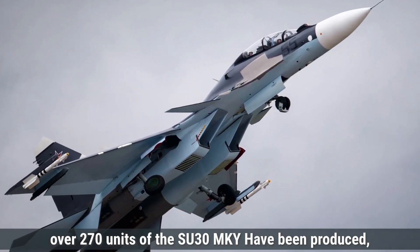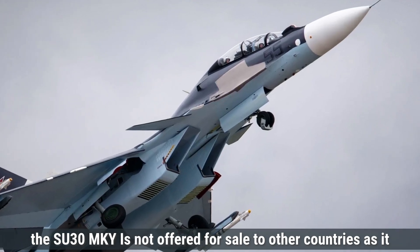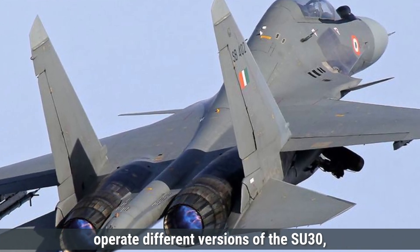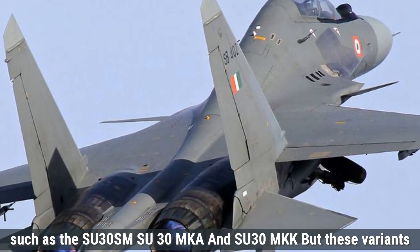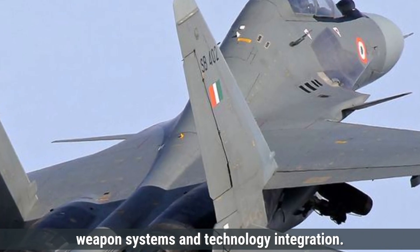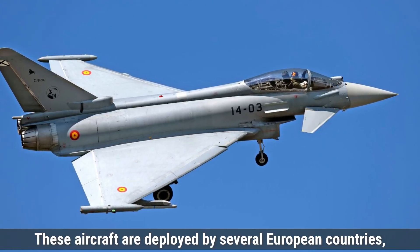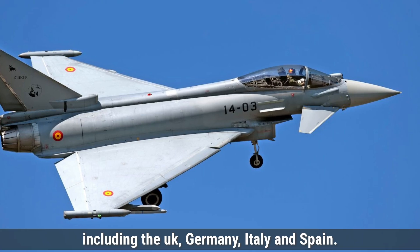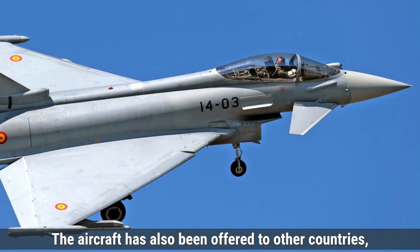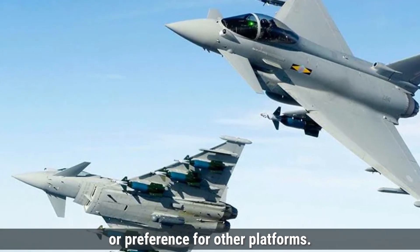As of now, over 270 units of the Su-30MKI have been produced, with the majority assembled in India. The Su-30MKI is not offered for export, as it is a customized version specifically tailored for the IAF's requirements, though other countries operate different Su-30 variants such as the Su-30SM, Su-30MKA, and Su-30MKK, which differ significantly in avionics, weapon systems, and technology. To date, over 570 units of the Eurofighter Typhoon have been produced, deployed by the UK, Germany, Italy, and Spain, and successfully exported to Saudi Arabia, Kuwait, and Qatar. The aircraft has also been offered to India, Malaysia, and Japan, though not all have chosen it due to cost considerations or preference for other platforms.